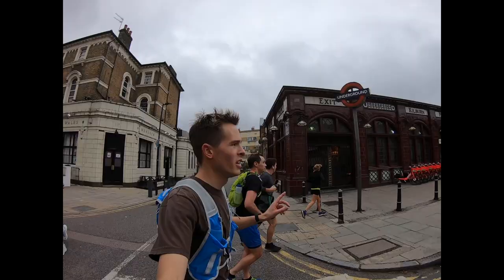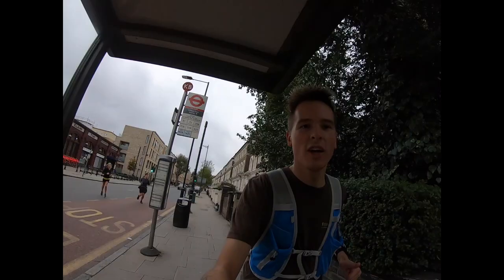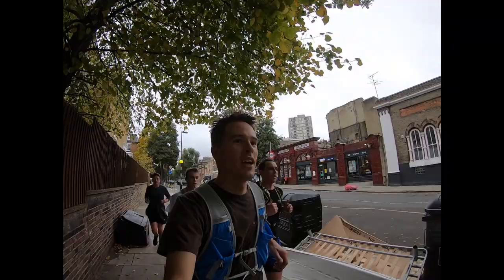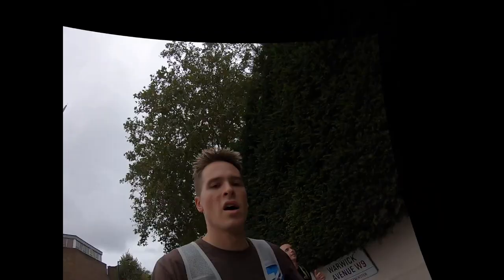Here we are at Kilburn Park — amazing, what a lovely tube station. There are so many benefits to running the line, you get to see stations like this. I can't remember the name of the guy who originally designed most of the tube sections, but this is very much keeping his style. Here we are at Maida Vale station — about time. We are 10 miles down with about six miles to go.